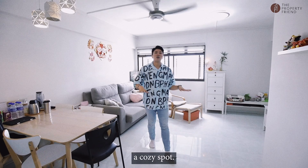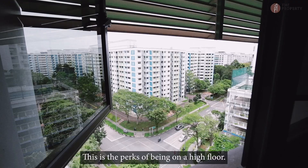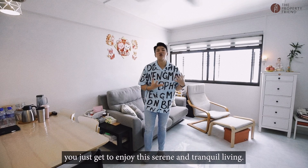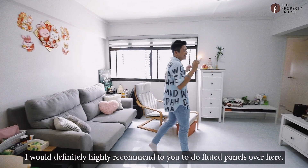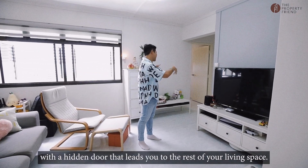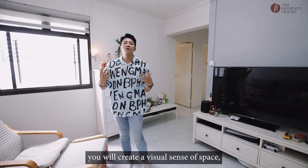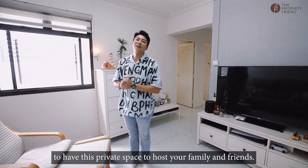Coming into the living and dining area — a cozy spot. But what I especially love is the view. There's the perks of being on a high floor every time you come home — you just get to enjoy this serene and tranquil living. If you're looking to do up a little ID for this unit, I'd definitely highly recommend fluted panels over here with a hidden door that leads you to the rest of your living space. By flushing out this entire wall space, you'll create a visual sense of space to host your family and friends.